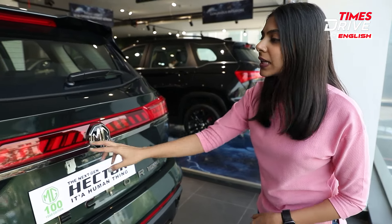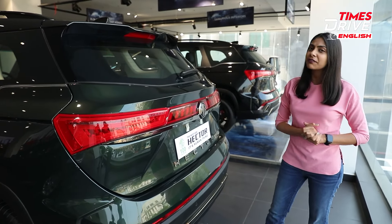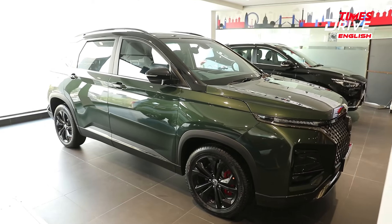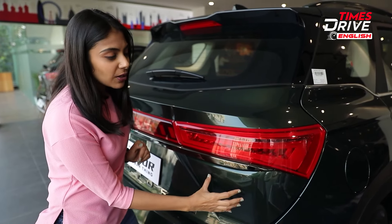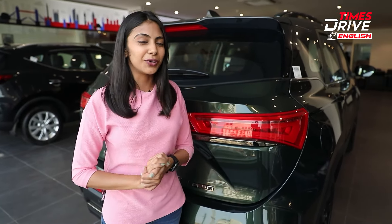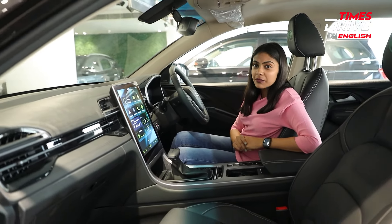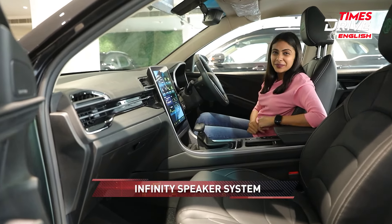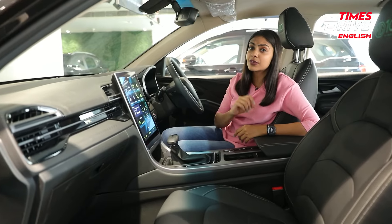Speaking of chrome finishing, you get chrome along the sides of the car entirely, but to mark it as a special edition there is dark chrome on the door handles and cladding. With this special edition you get a Starry Black roof with piano black roof rails, an integrated black spoiler, and a black shark fin antenna complementing the roof rails. On the tailgate you'll notice dark chrome finishings on the Hector and MG emblems. One prominent thing missing from this display unit is the 100-year badge on the rear — but if you buy the special edition you will get it with your car.